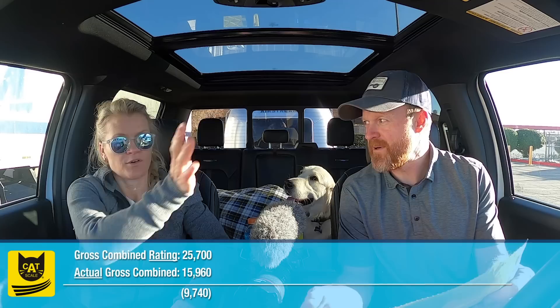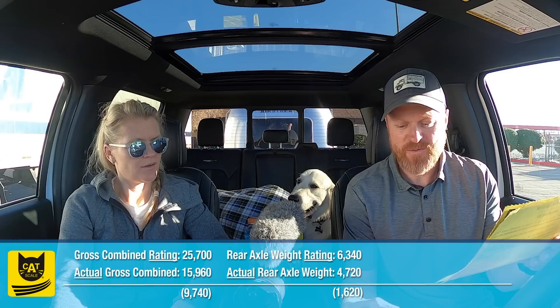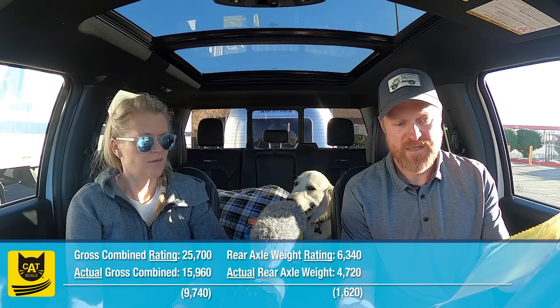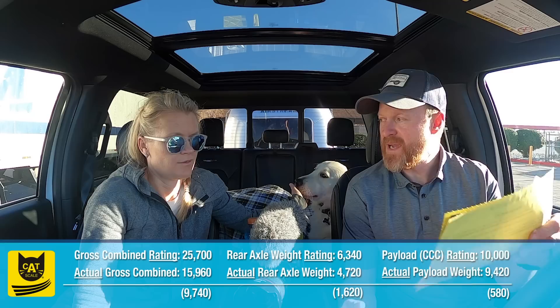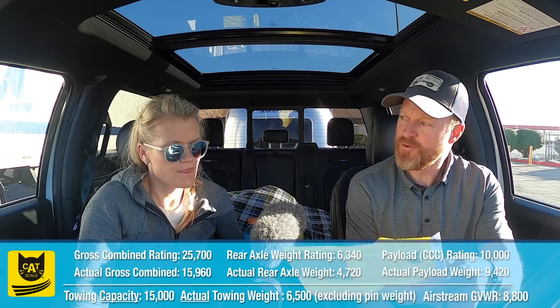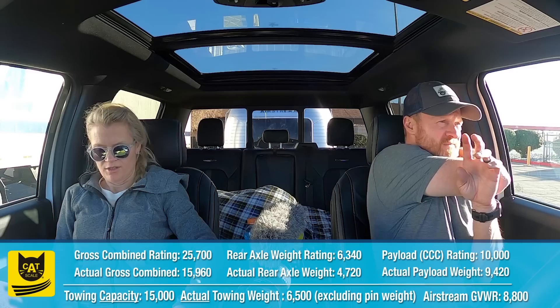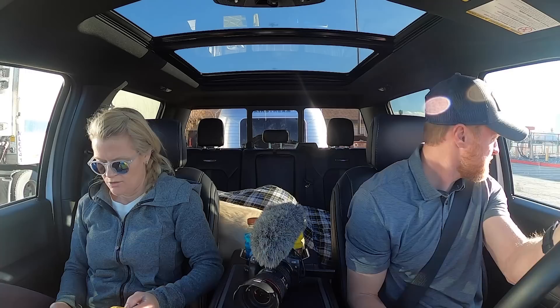Now I know why everything tows like a dream - because everything is so incredibly light. Well, heavy where you want it in the truck. The entire setup is less than our trailer alone in our last rig. Our gross combined weight for everything is fifteen thousand nine hundred sixty. The steering axle is forty-seven twenty, the drive axle is forty-seven twenty. The payload of the truck can't exceed ten thousand, so we have six hundred and eighty to spare. The weight on the trailer is sixty-five hundred including the pin weight.